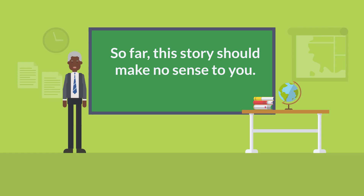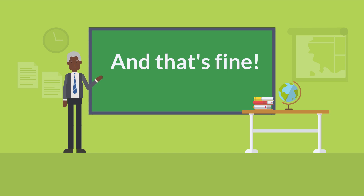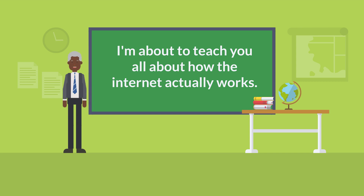Now, this story so far should make absolutely no sense to you. And that's fine. In this lecture and the ones that follow, I'm going to teach you exactly how the internet works. And after you understand that, you'll get why pirates can screw it up for the Vietnamese.